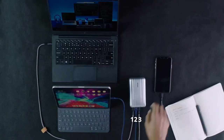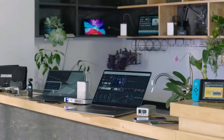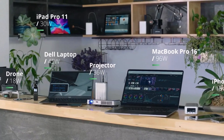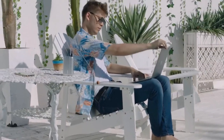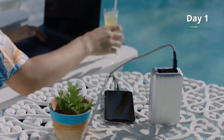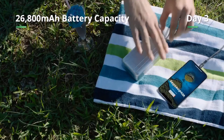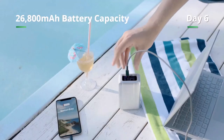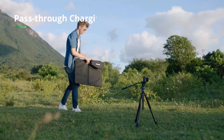SuperTank Pro 26,800mAh large capacity power bank is equipped with 100W SuperFast Charging Technology, which can quickly charge your devices multiple times. With 4 USB-C ports and 1 USB adapter, the maximum combined power is 138W, which allows four devices to be quickly charged at the same time.